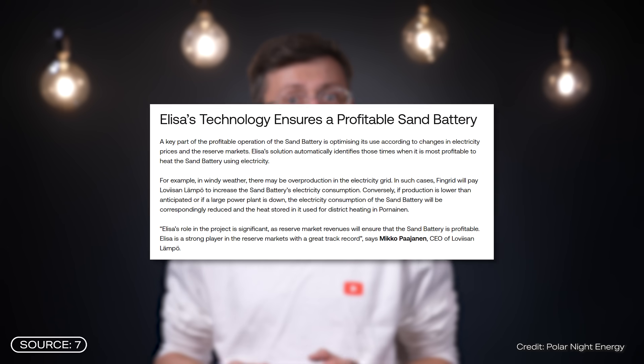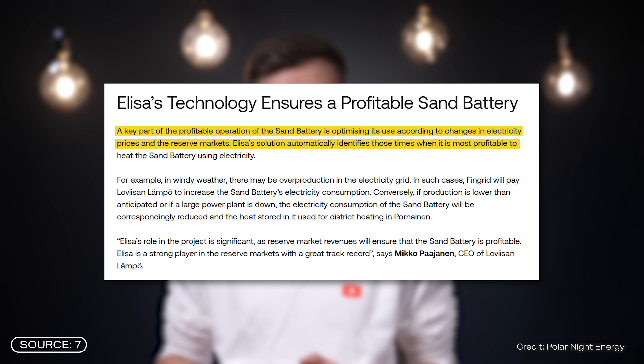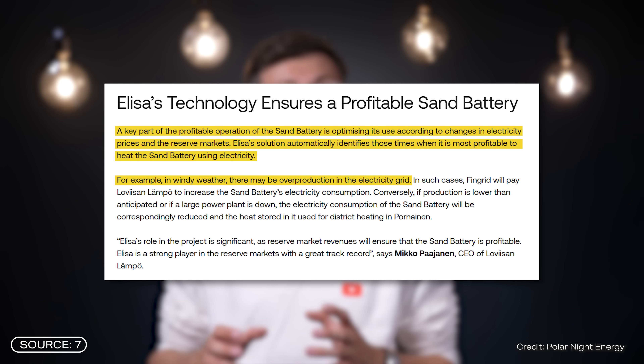Today, the whole process is fully automated and smart. Elisa has developed special AI-based software that constantly monitors electricity prices, the grid status, and weather data.